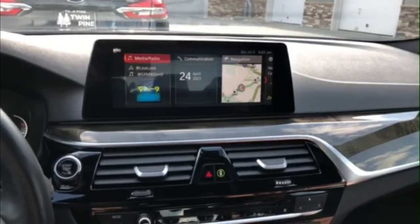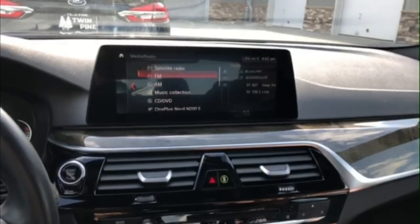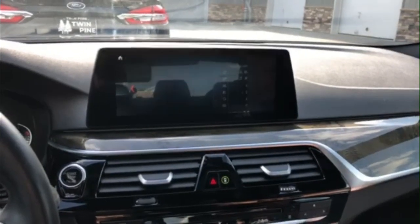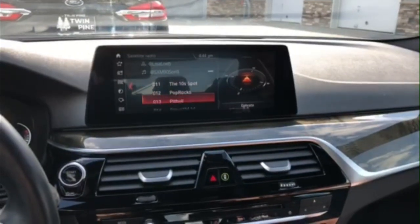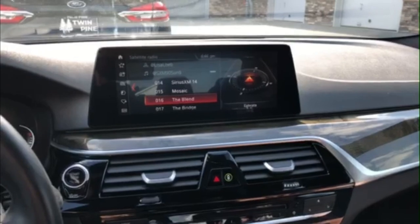First, you're just going to click onto the radio, then you can scroll through and pick whichever station you like. I'll go to satellite radio and you can scroll through them. Let's say we like The Blend.